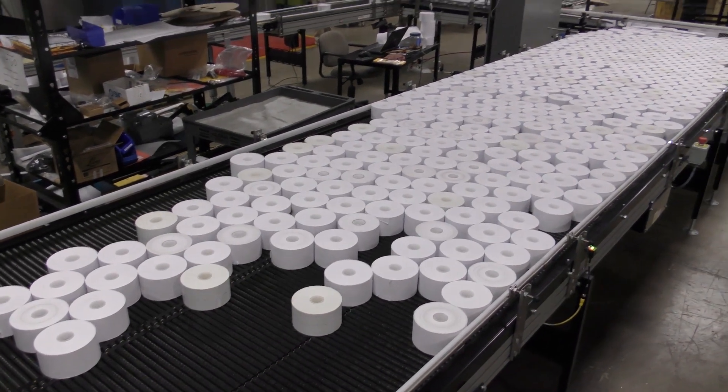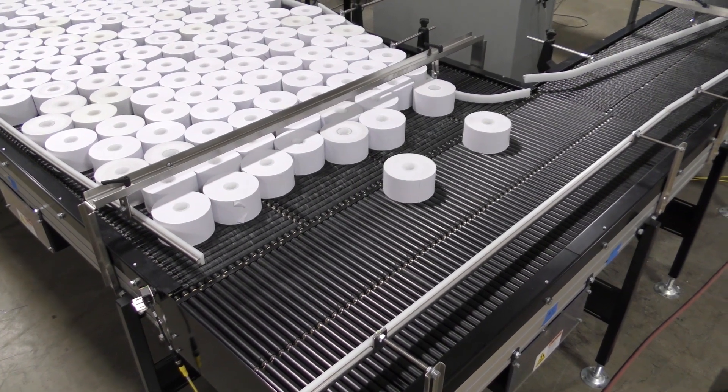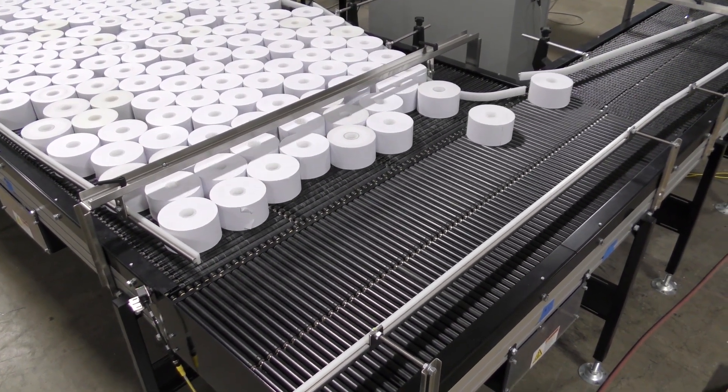Shuttleworth's slip torque surface allows the heavy rolls to accumulate while maintaining low back pressure and without scuffing or marring the paper product.